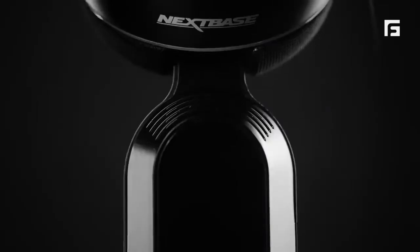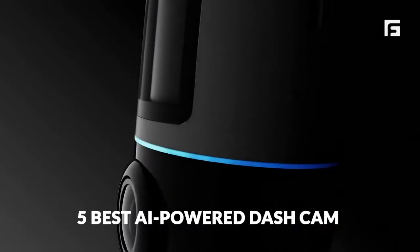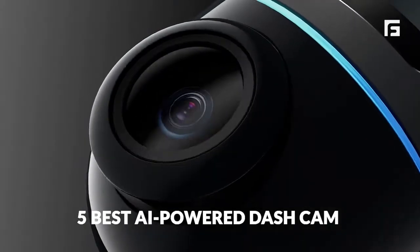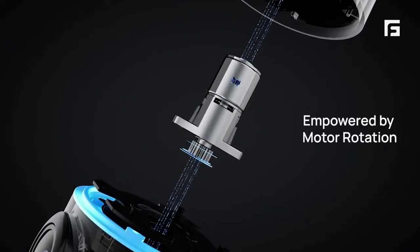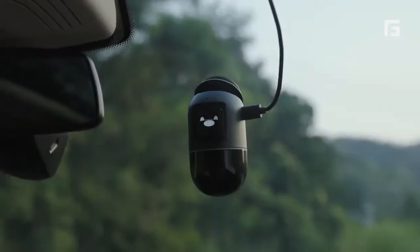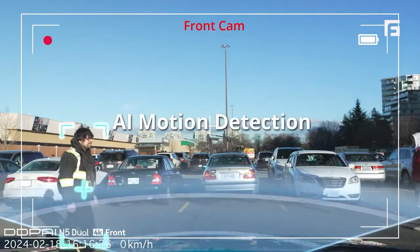Ready to level up your driving experience? In this video, we're diving into the five best AI-powered dash cams of 2025. From advanced safety features to crystal clear video quality, these gadgets are game changers for every driver. Don't miss out on the tech that can keep you safe on the road.